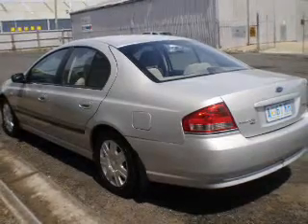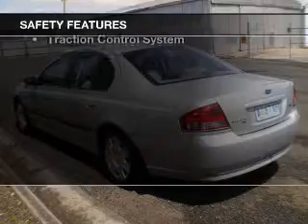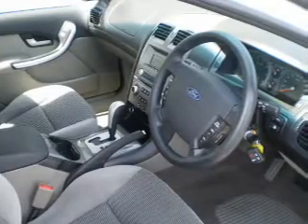Anti-lock brakes help to bring your vehicle to a safe stop. And for your peace of mind, the following safety equipment is included. Let us put you in the driver's seat today. Call us now.